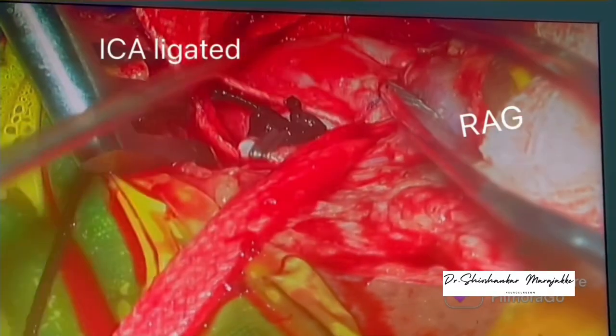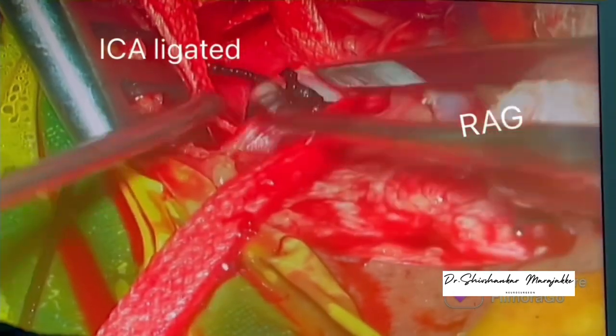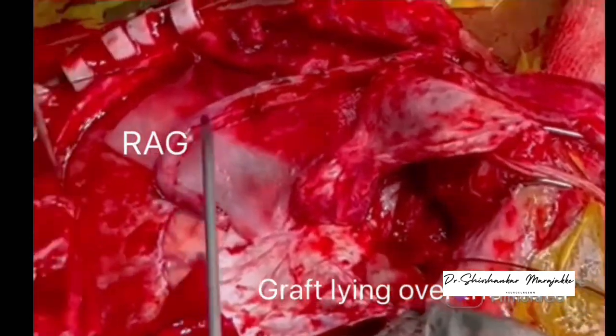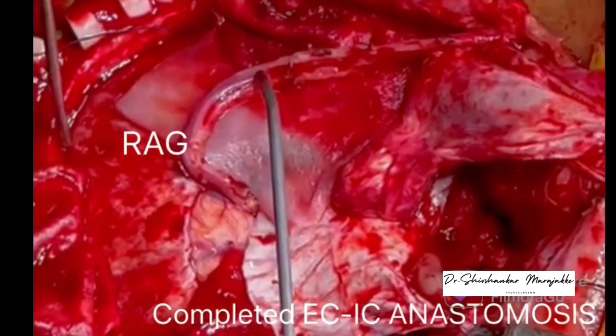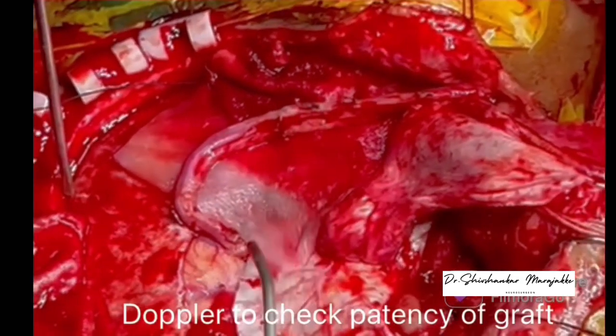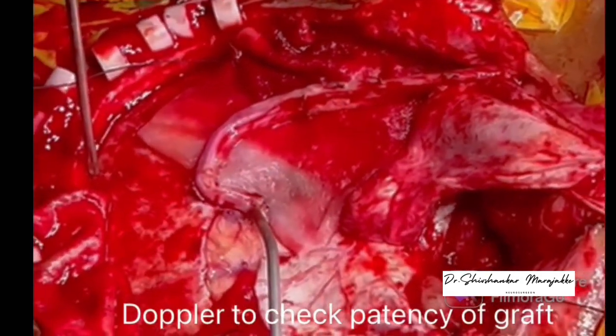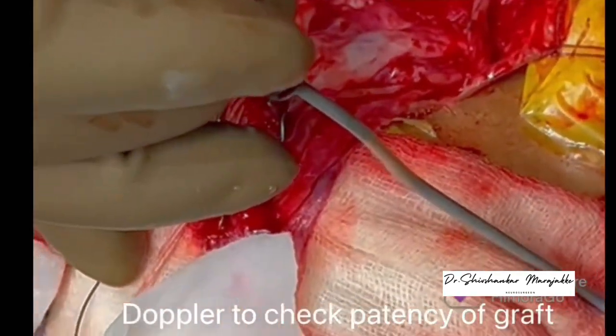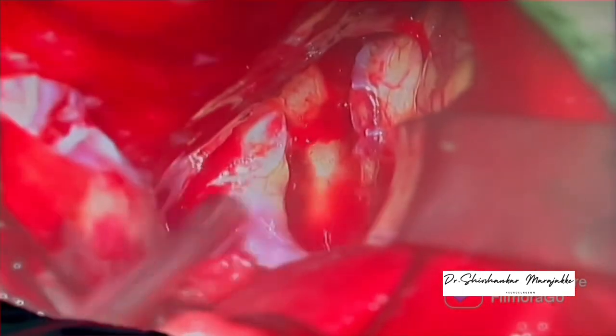The ICA was ligated. After completion of this anastomosis, there was no leak at both ends and patency of the graft was confirmed using Doppler from the cranial to the neck end. You can see the radial artery graft lying over the brain and in the neck. We are checking the patency of the graft in the neck.